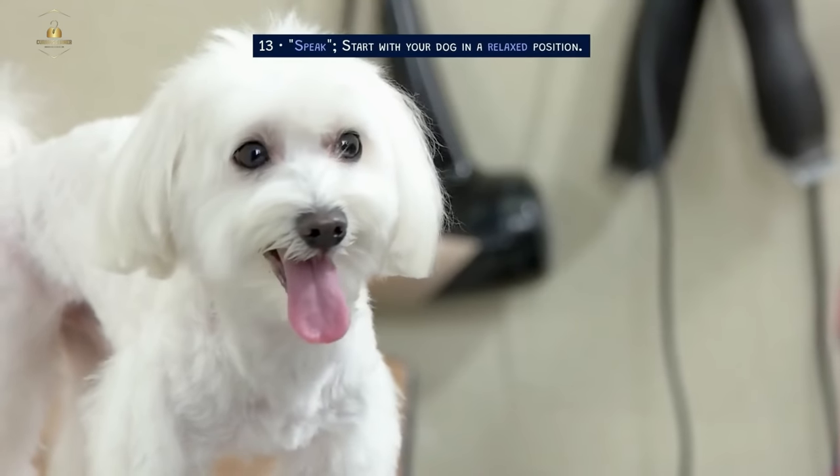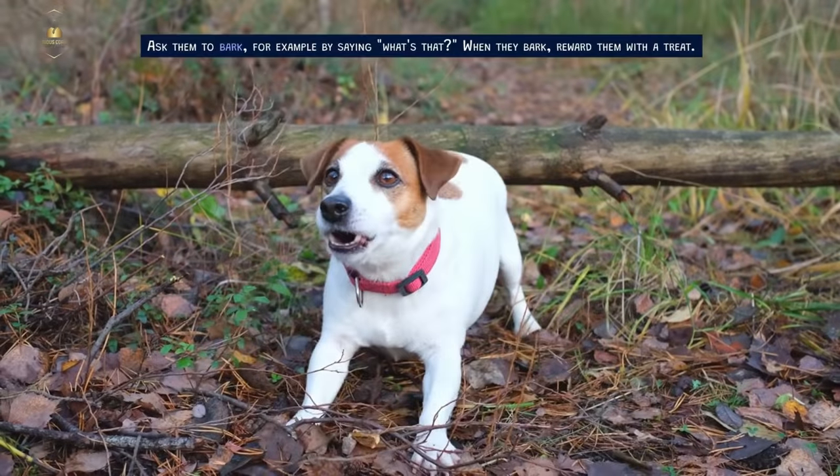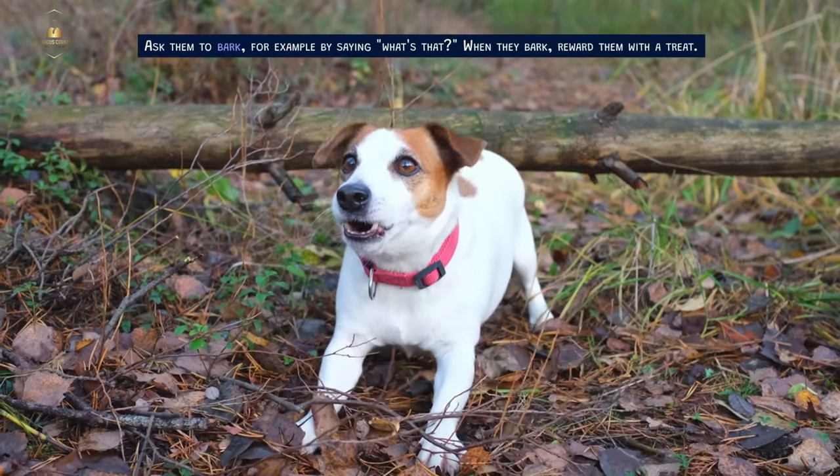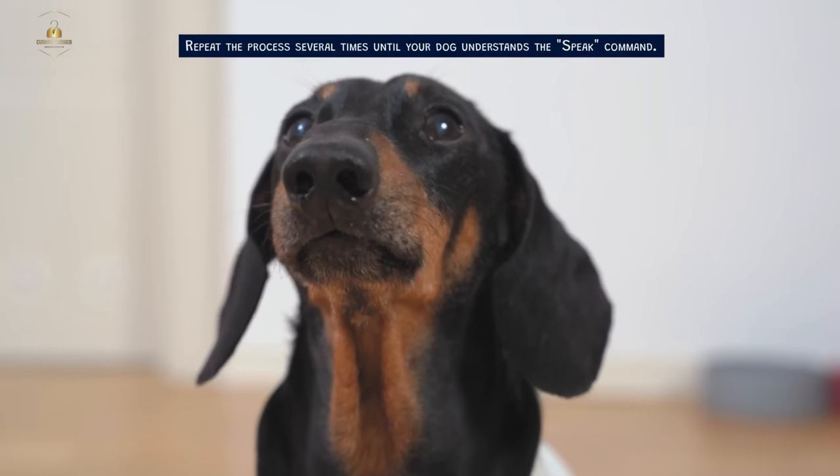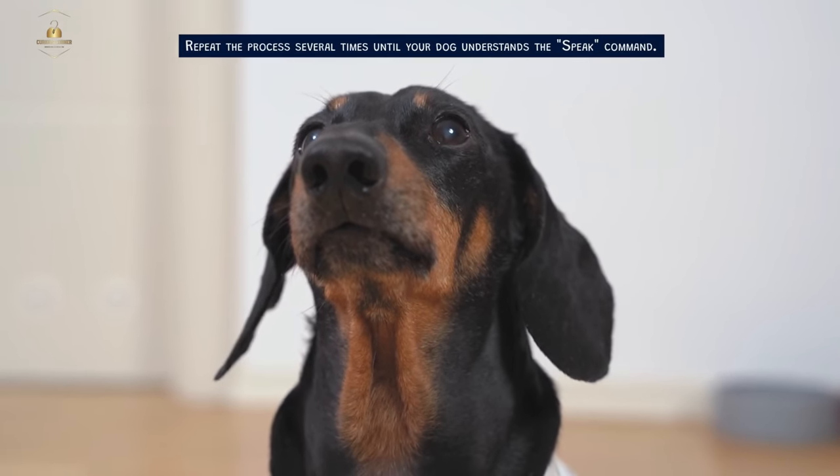Speak. Start with your dog in a relaxed position. Ask them to bark — for example, by saying 'what's that.' When they bark, reward them with a treat. Repeat the process several times until your dog understands the speak command.